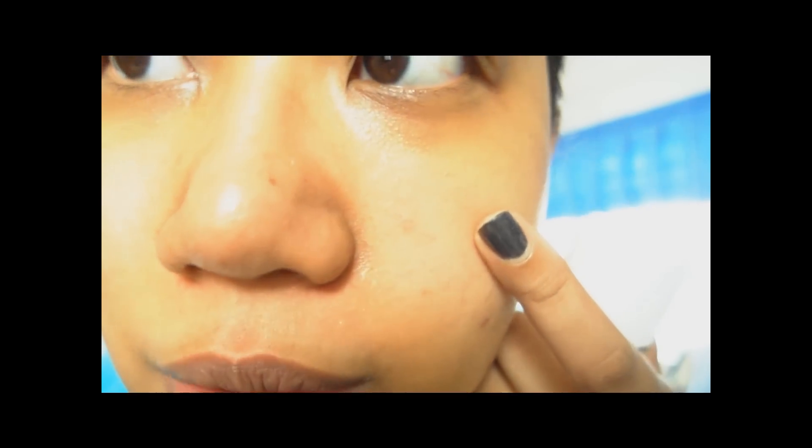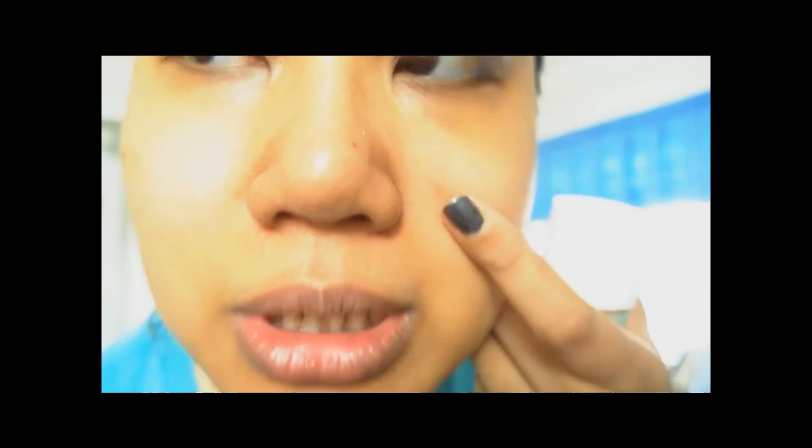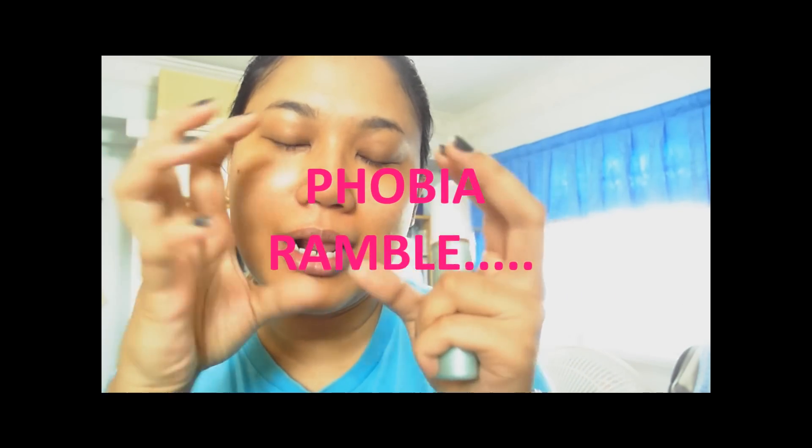Moving on to the second step, I'm going to be working on my pores. I've got pretty big pores around this area and this area as well, and they were getting really, really big. I have a bit of a phobia of little dots clumping together, and the pores were beginning to look like that. I've tried a couple of products to minimize them but they didn't work.